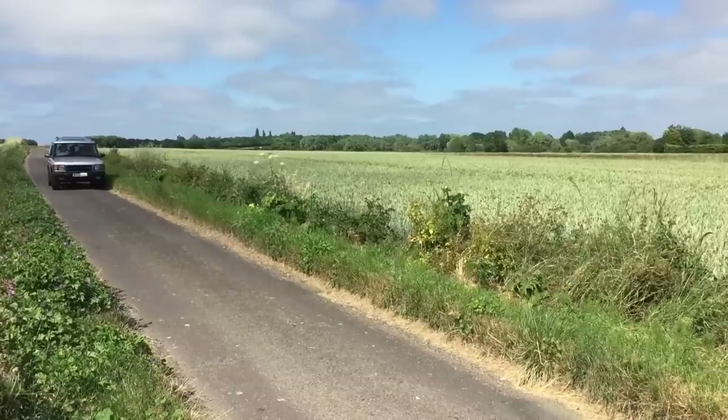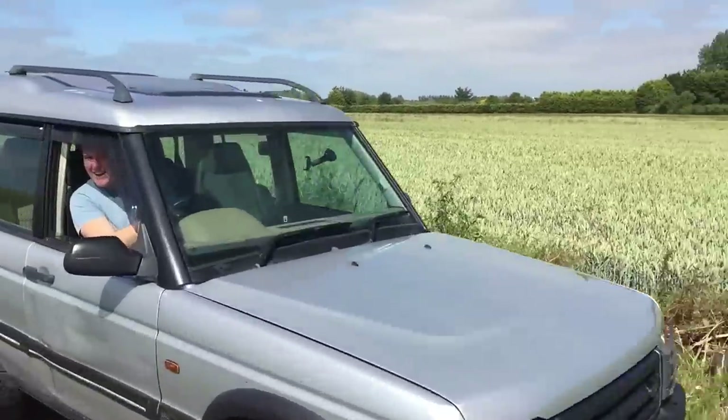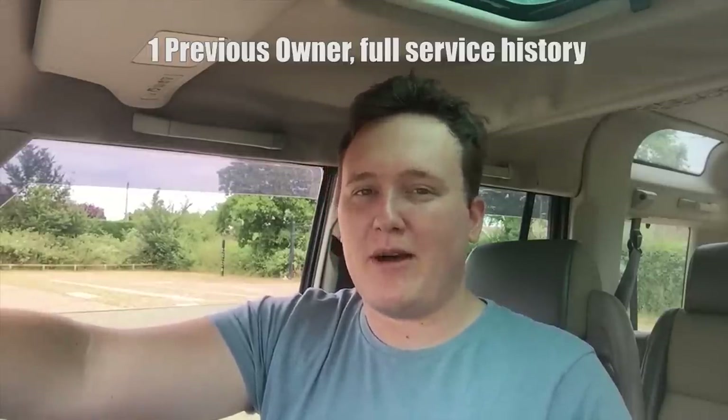Hello everyone and welcome to another video. Today you join me inside a Land Rover Discovery TD5. Not just any Land Rover though, because this is my one. Six months ago I paid about £3,000 for this off-road vehicle.